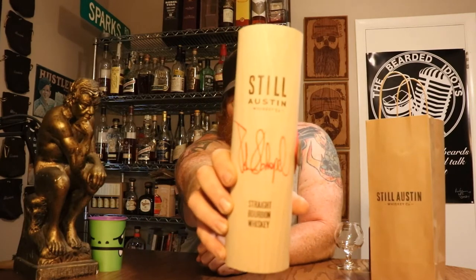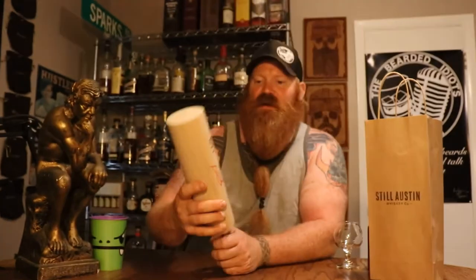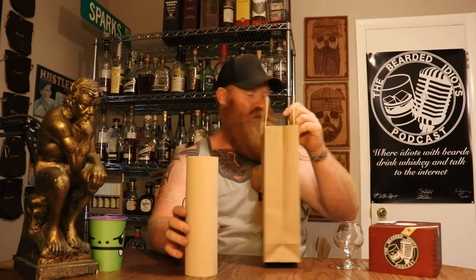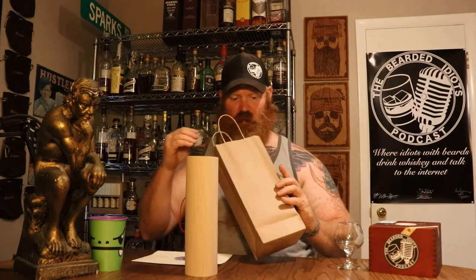I got this special Still Austin straight bourbon whiskey. Now this is the first of its kind. It was kind of a gift for signing up for this special one-off tasting put on by Still Austin.